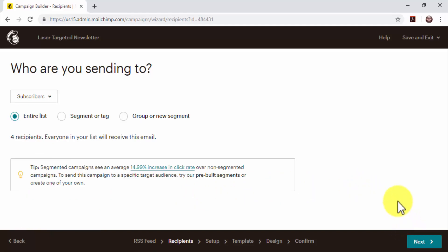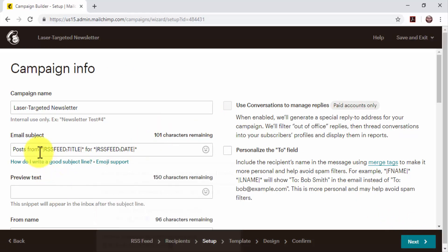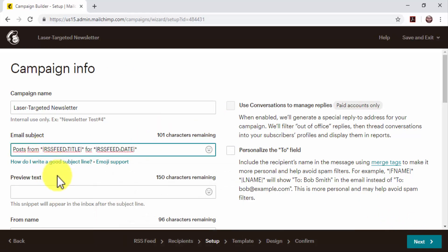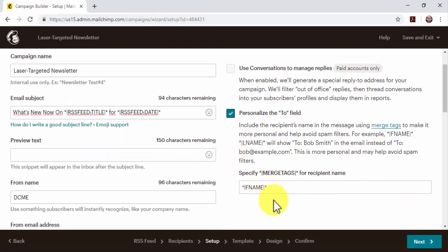On the following page, select how to segment your list. Because we are going to send the newsletter to a very targeted list, we are going to select 'Entire List.' Click on Next to continue. Next, customize the campaign info. Edit the email subject text to add a custom subject line to your newsletter without editing the placeholder code. Check the 'Personalize the To field' box to personalize the message with the recipient's name instead of the email address. Click on Next to continue.